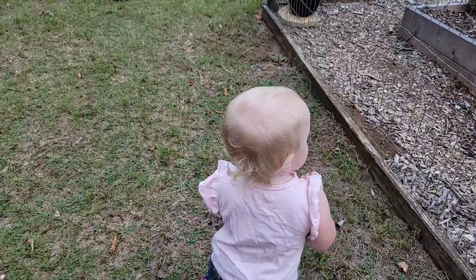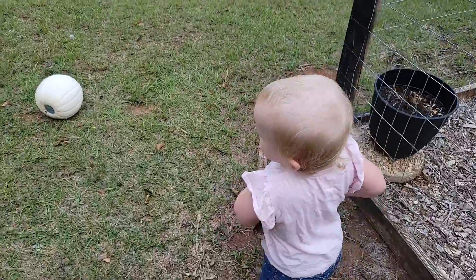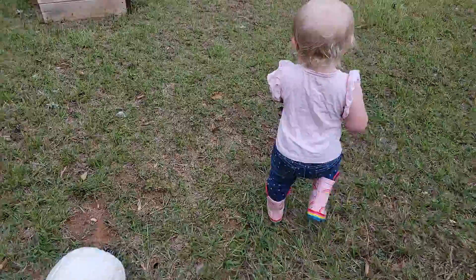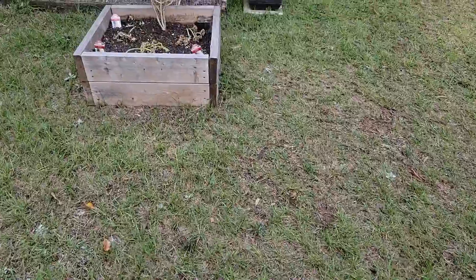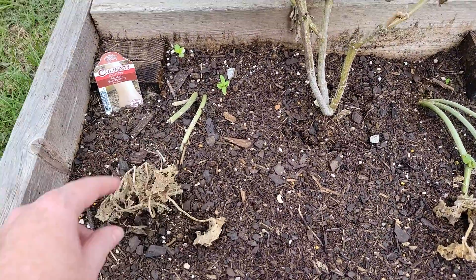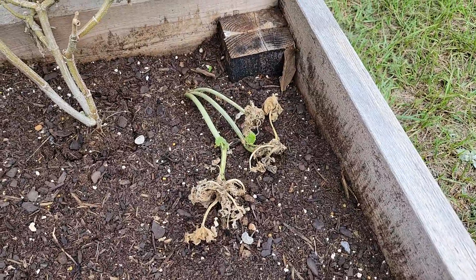I wonder if she's gonna try to pick up this pumpkin. Her hands are full - she can't pick up anything else with the rocks and sticks that she's got. She realized she couldn't pick it up. And these - I think these are just done. Butternut squash - they got attacked by caterpillars.